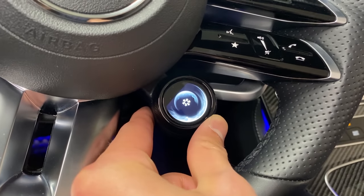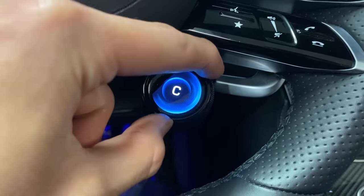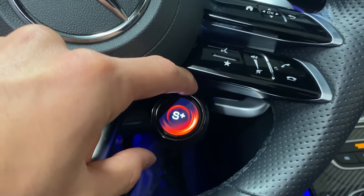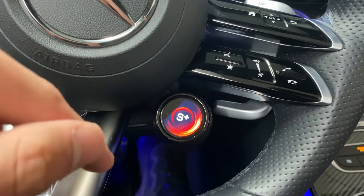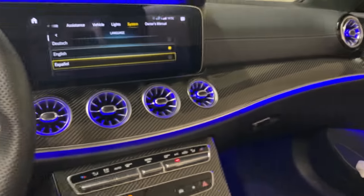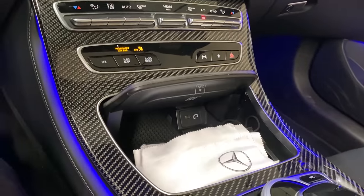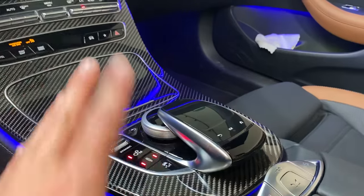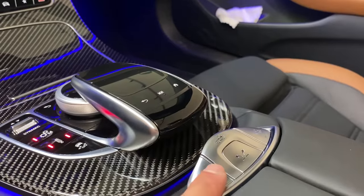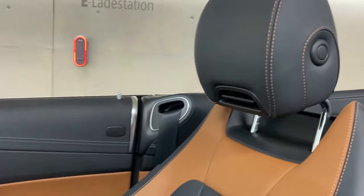As soon as you turn it around you see: Slippery, Individual, Comfort, Sport, and Sport Plus. We don't have the AMG Driver's Package here — if we had that we would also have Race and Drift mode. We have the new control panels, new shift paddles, nice carbon fiber trim, nice ambient lighting. Something also very interesting: we still have the old cobra touchpad here. I asked Mercedes-Benz and they said since we have this design, the new touchpad couldn't fit, so they replaced it with the old cobra.